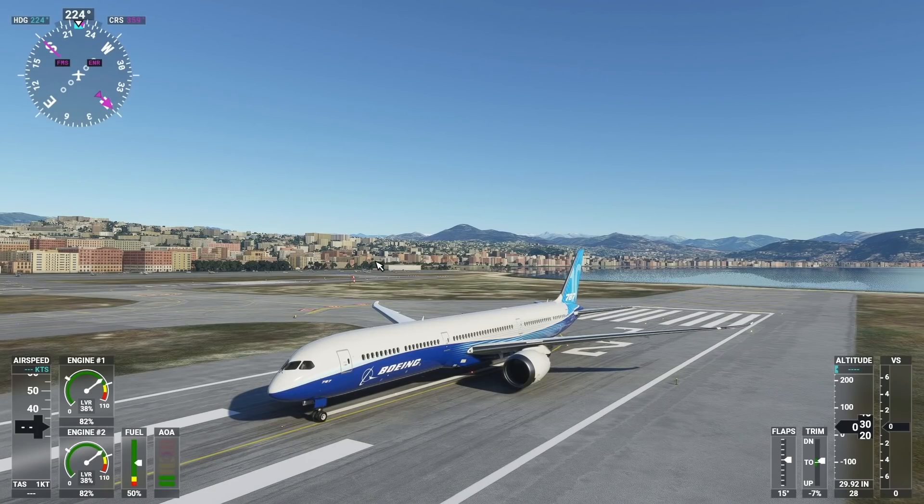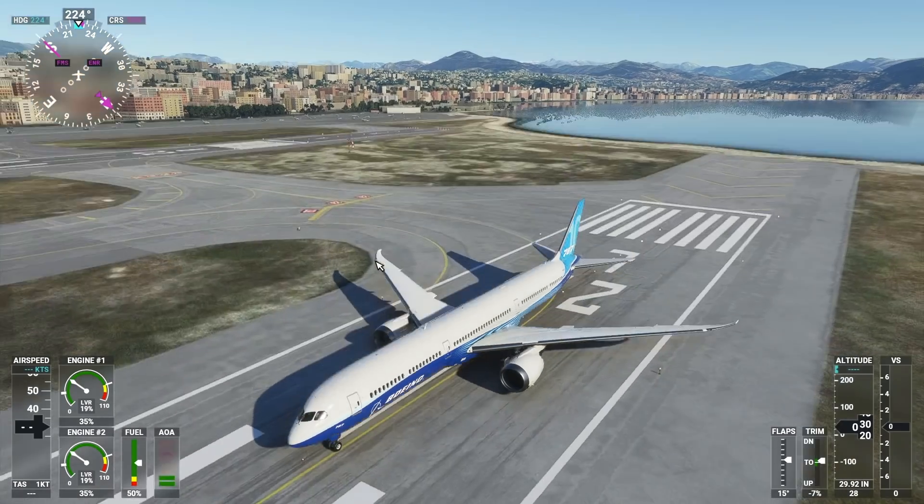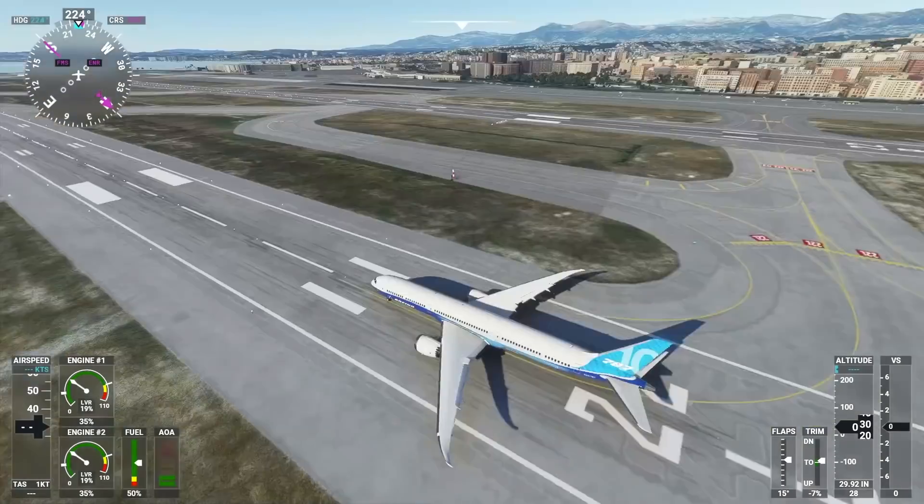Hey guys, welcome back to the channel and another Swiss 001 video. Today we are back in the new Microsoft Flight Simulator 2020. I haven't played this one in a while, mainly because there has been a new update for the Flight Simulator which actually ended up killing it. I wasn't able to play it, so I had to completely reinstall and rebuild the simulator, but now it works again.